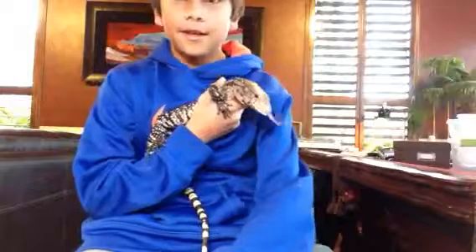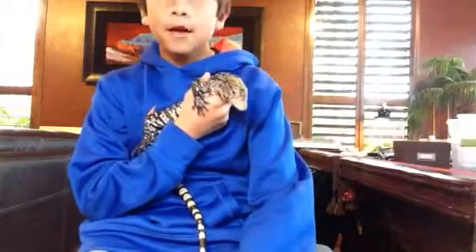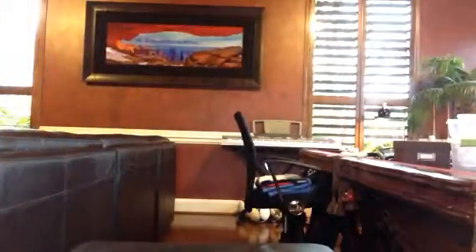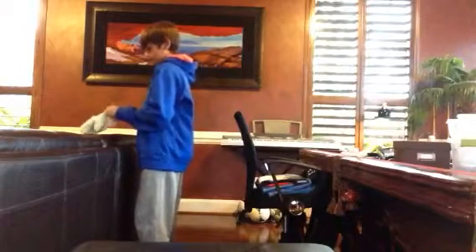Yesterday we handled him for about four or five hours. I love you. Ow — it's his claws. I need to put my gloves on. It's starting to hurt.